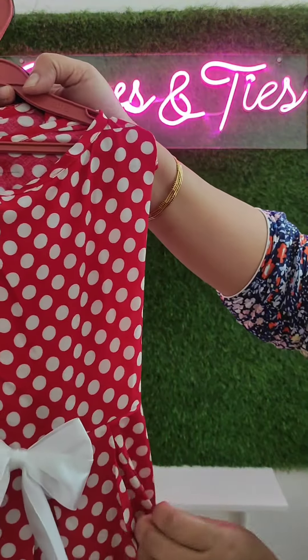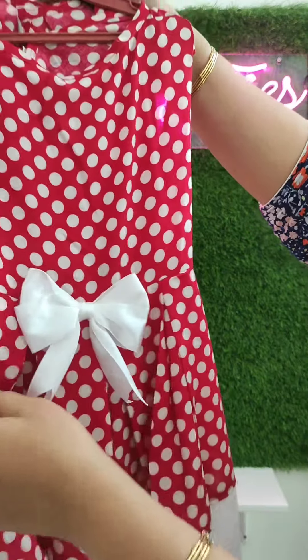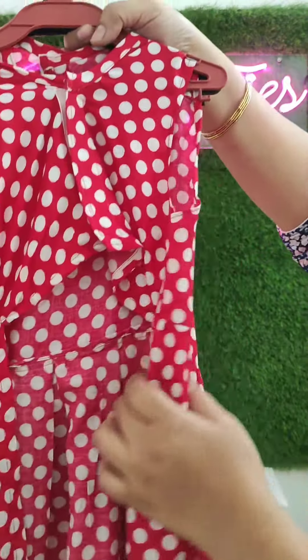You can also see the detailing — we have given box pleats to these frocks. Just have a look at the front and back as well.